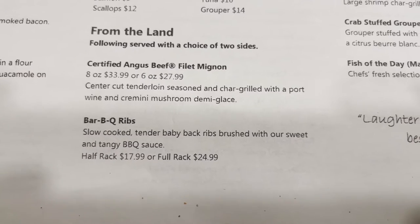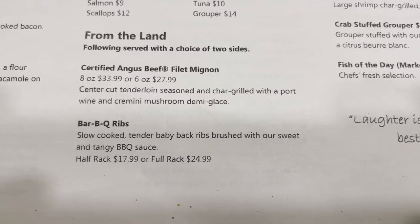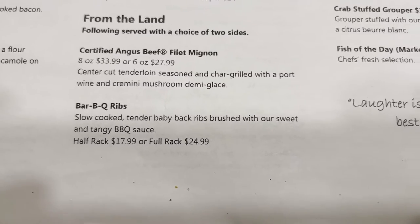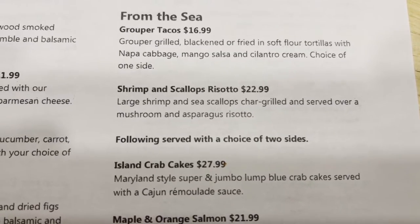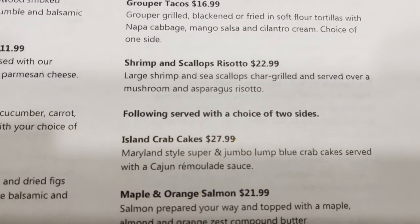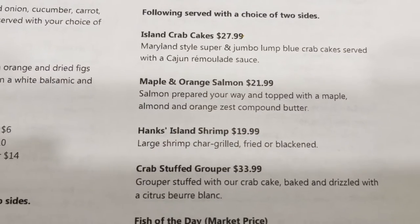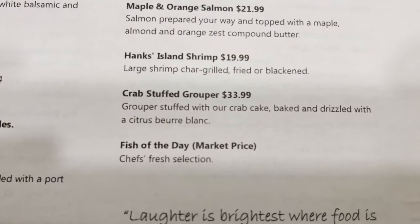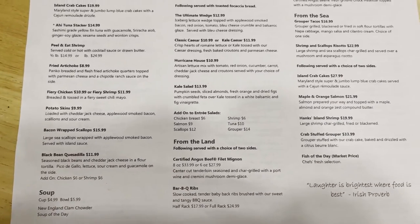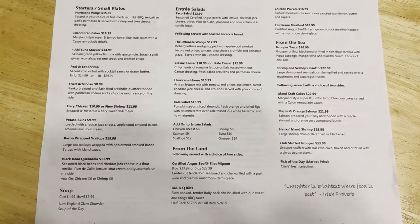From the land, you can get yourself a certified Angus beef filet mignon — 8-ounce or 6-ounce available — barbecue ribs, or meatloaf. From the sea, you can get grouper tacos, island crab cakes, Hank's island shrimp, crab-stuffed grouper. Also, they have a fish of the day available at market price. They have a little bit of everything, so I'm sure you will find something that will meet your needs.